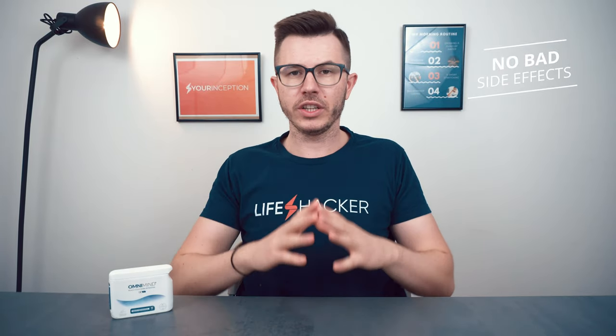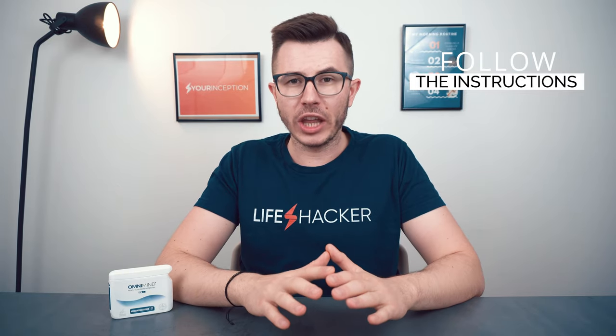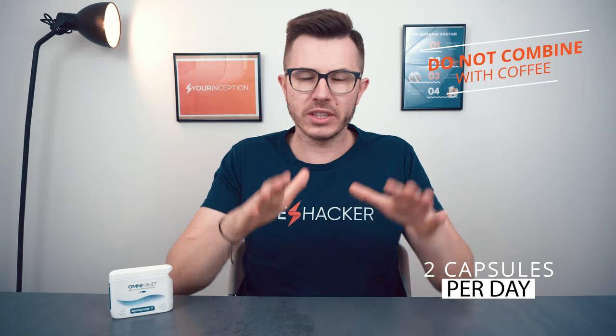When testing OmniMind I didn't feel any negative side effects, which is a big advantage. However, if you take more than two capsules per day, take them all at once, or combine them with coffee, you can experience jitteriness, headaches, stomach issues, or even heart palpitations. Do not take more than two capsules at the same time, do not take them after 2 p.m. due to sleep disruption, and do not combine OmniMind with coffee. The recommended dose is two capsules in the morning, ideally with breakfast.